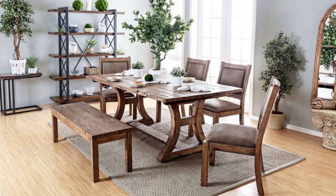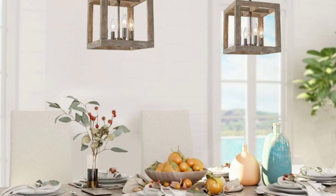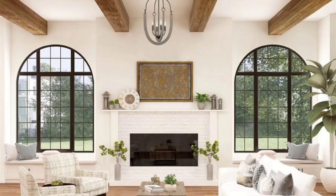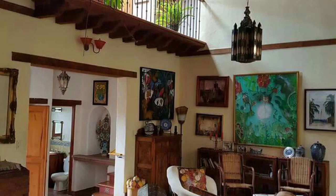Decorative items often include vintage finds like aged mirrors, antique clocks, or repurposed items. Natural-inspired décor, like botanical prints, woven baskets, and dried flowers, enhances the rustic atmosphere. Rustic chic spaces often embrace open floor plans, allowing for an airy, uncluttered feel. Large windows and natural light play a significant role in creating a welcoming environment.